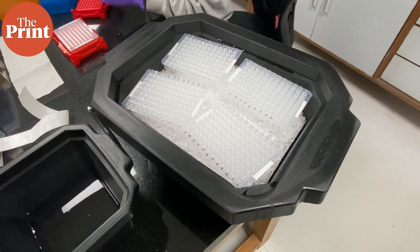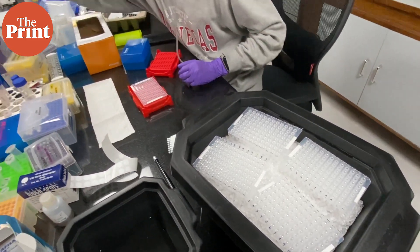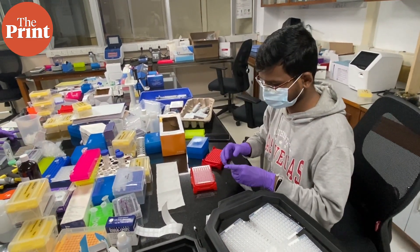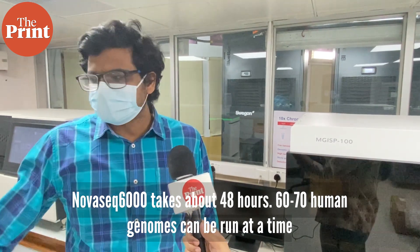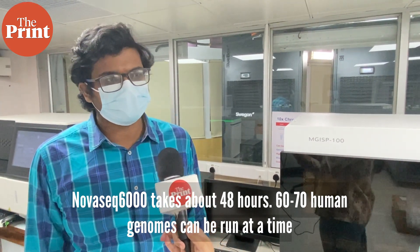This machine can process about 30 to 35 human genomes in one flow cell run. Two flow cells can be run at a time, so 60 to 70 human genomes can be done, taking about 48 hours to complete the run once loaded. There are also smaller flow cells which generate around 300 GB of data and require a shorter running time.